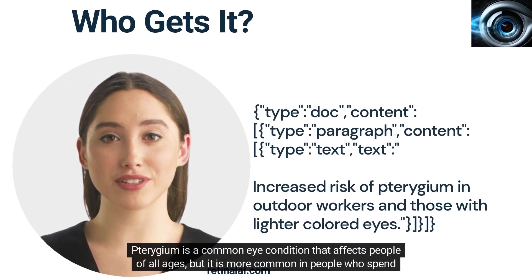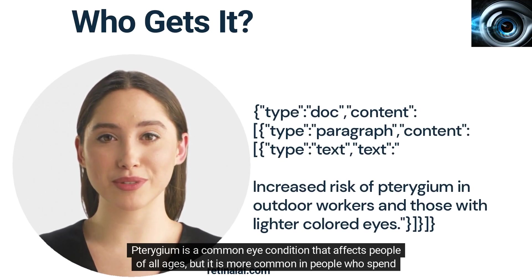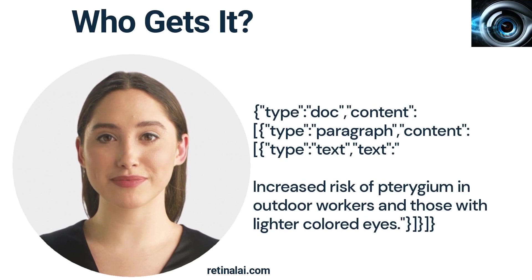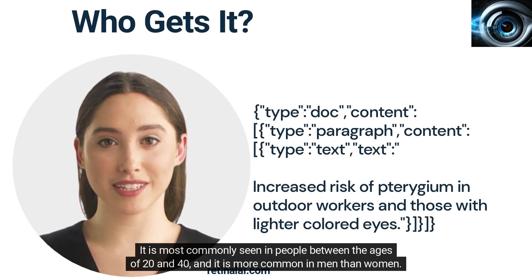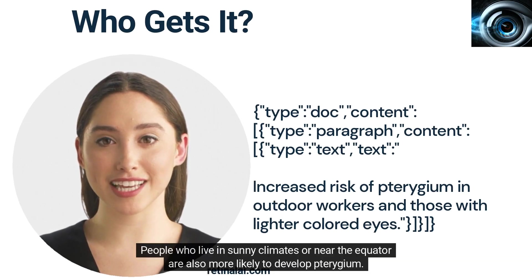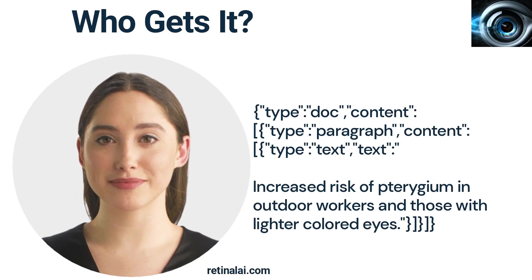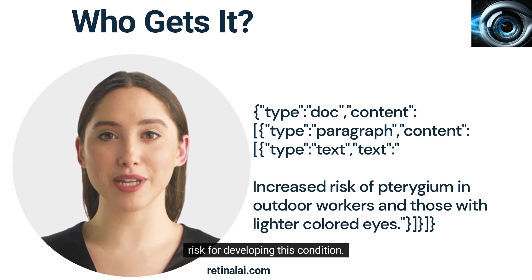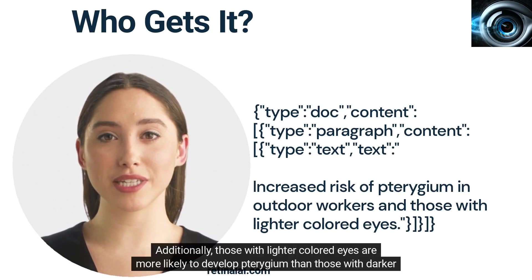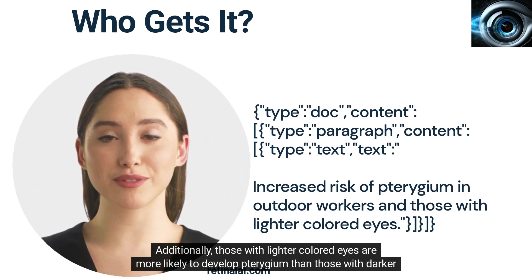Turogem is a common eye condition that affects people of all ages, but it is more common in people who spend a lot of time outdoors. It is most commonly seen in people between the ages of 20 and 40, and it is more common in men than women. People who live in sunny climates or near the equator are also more likely to develop Turogem. People who work outdoors, such as farmers, fishermen, and construction workers, are also at an increased risk. Additionally, those with lighter colored eyes are more likely to develop Turogem than those with darker colored eyes.